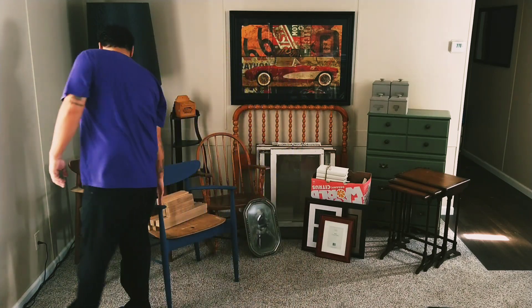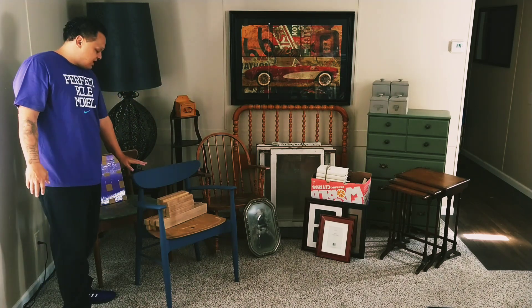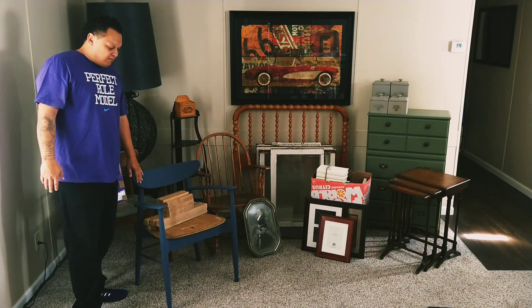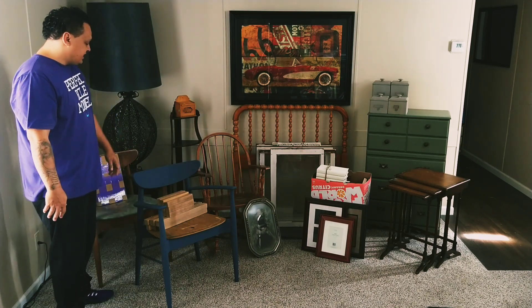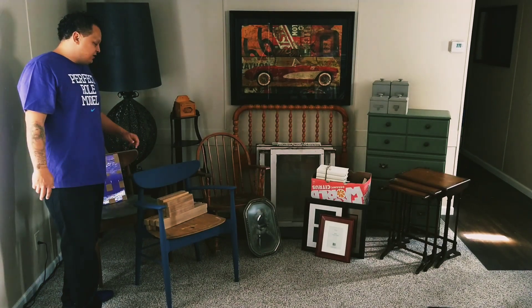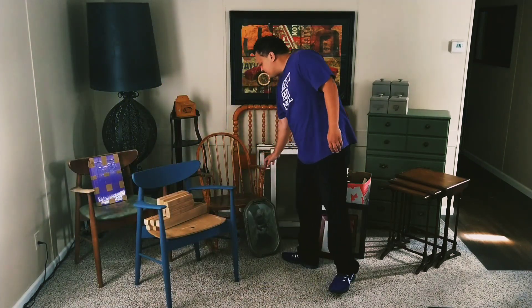These two chairs I got for free. I went to pick up some nesting tables and right around the corner these were sitting out by the curb. They're some cool mid-century modern chairs — I already started painting this one so I can get it in the booth soon. They're in great condition structurally but need to be reupholstered. I'm painting them blue and I have a nice gray linen-type fabric to reupholster them with.